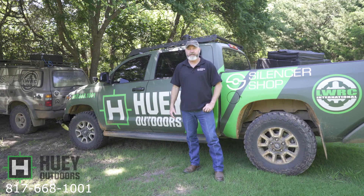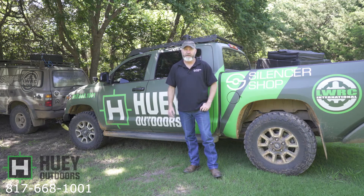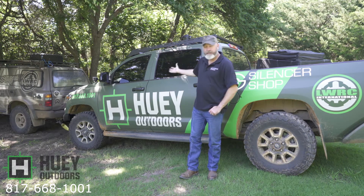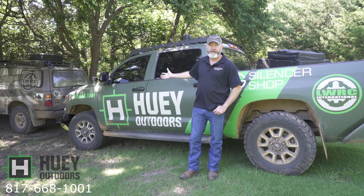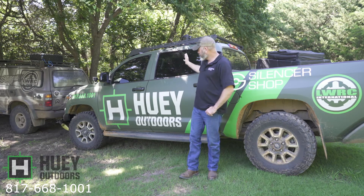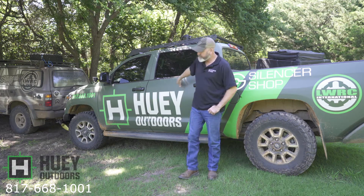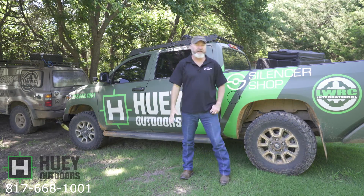Hey guys, welcome back. Todd Huey here with Lone Star Boars and Huey Outdoors. We're going to have another episode on the pig rig, the ultimate night hunting rig — the Huey Outdoors Lone Star Boars vehicle. We've got the Lone Star Boars vehicle up there, the Land Cruiser, and the Huey Outdoors vehicle, the Tundra here.